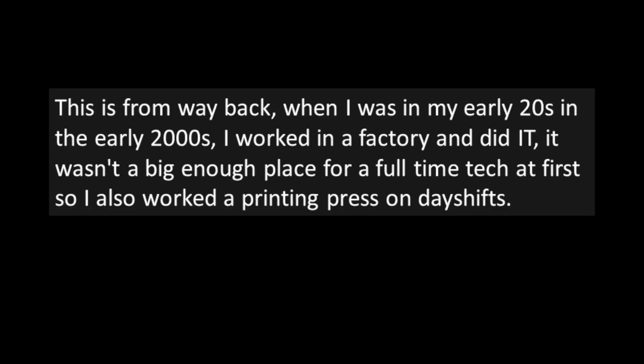We're going to re-record and hope for the best. "The Dumb Terminal and the Dumber." This is from way back when I was in my early 20s in the early 2000s. I worked in a factory and did IT.